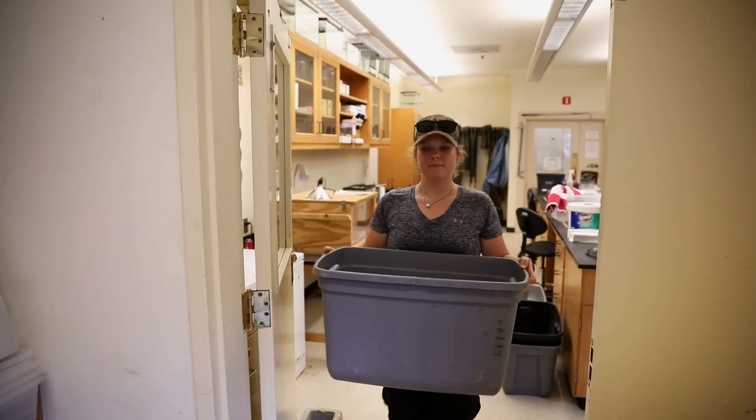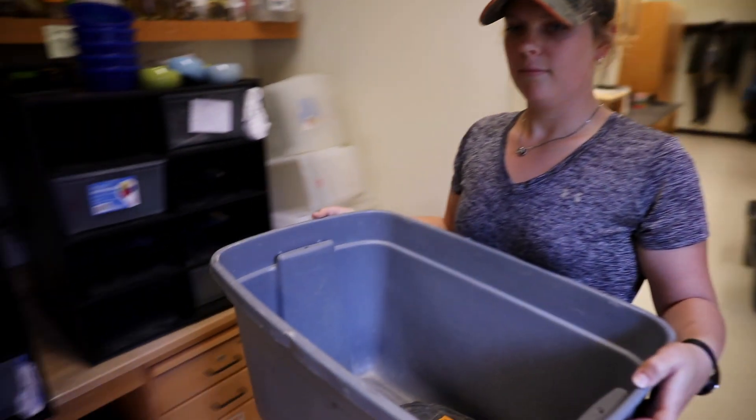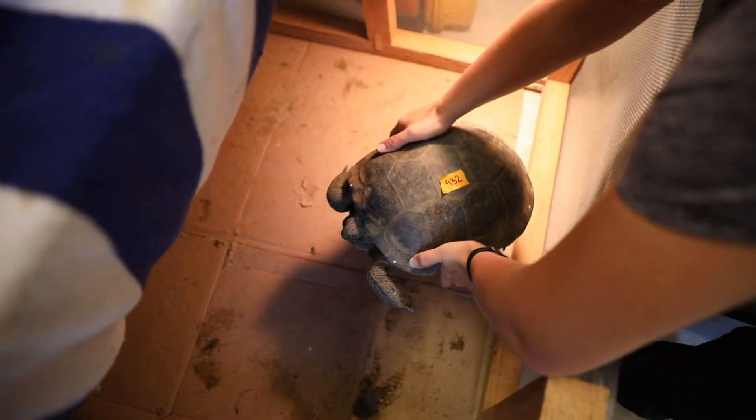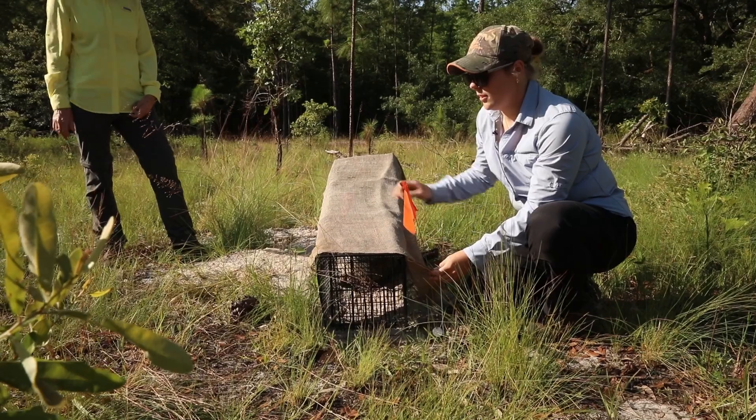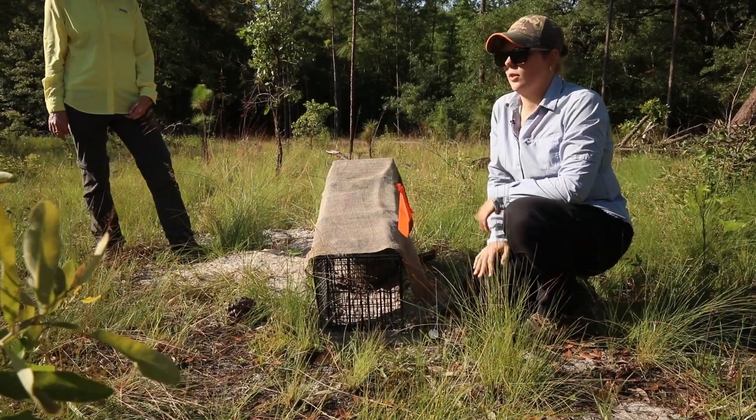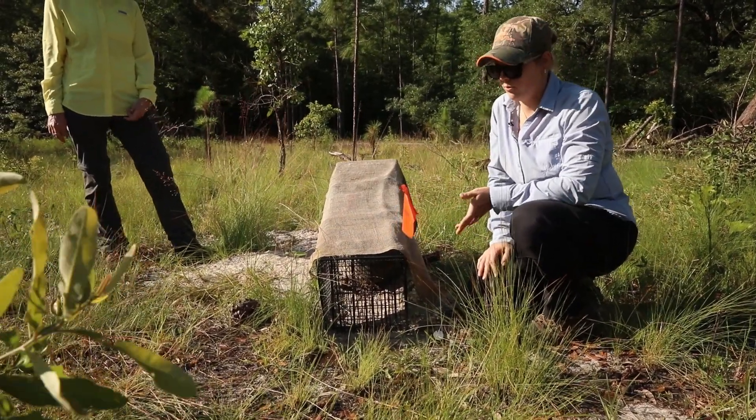We'll bring them back to the lab and process them and take some measurements of the tortoises' length, width, weight, and things like that. Each tortoise gets a specific ID number to indicate that we've caught the tortoise before.